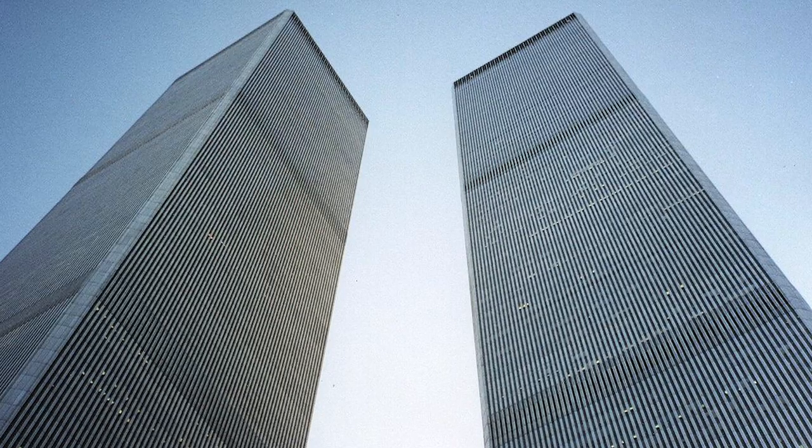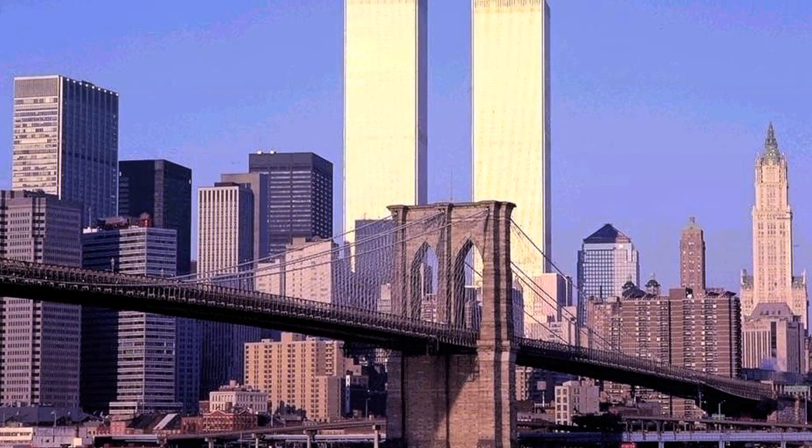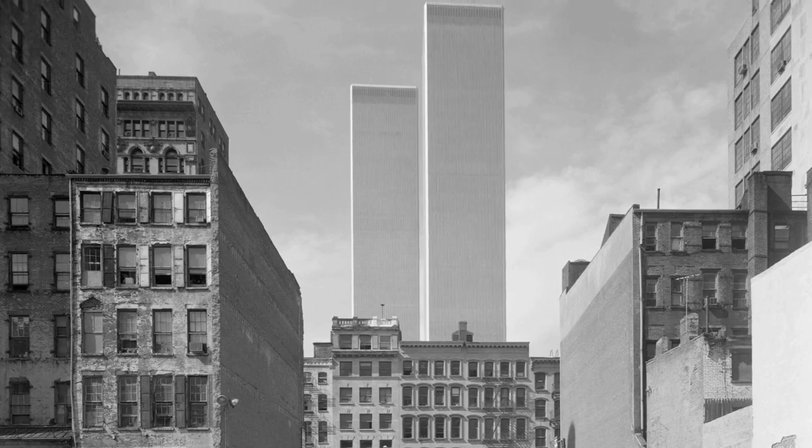I started thinking about all of the iconic views I had of the towers and all of those views being lost. It occurred to me that there's going to be a whole generation of people growing up, and people who never visited New York, who will have no conception whatsoever of how big the towers were, how beautiful they were, how iconic they were, and how many different vantage points there were where you could see them.